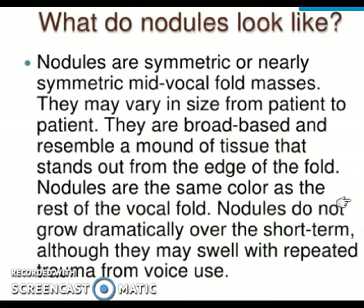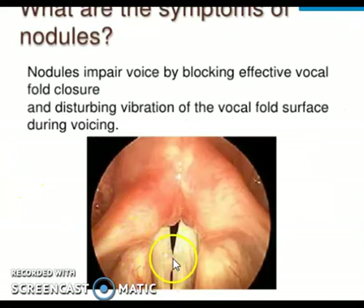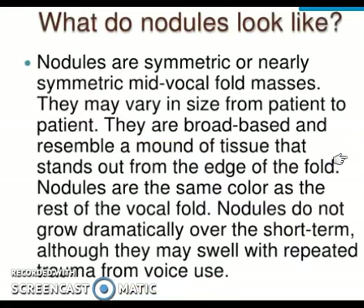Nodules are symmetrical or close to symmetrical, present midway between the anterior and posterior dimension of the vocal fold — at the midpoint — on the free margin, appearing as an almost identical mirror image on the other side due to vocal abuse. The size may vary from patient to patient, from as small as a pinhead to a larger growth. The nodule has a broad base and resembles a mound of tissue standing out on the edge of a fold, like a stone on the edge of a cliff. The color is similar to the rest of the free margin.